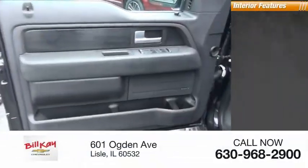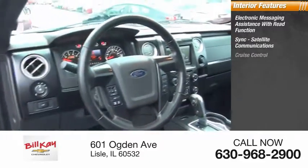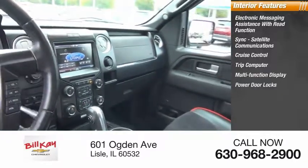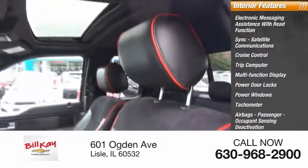Inside you'll find electronic messaging assistance with read function, SYNC, satellite communications, cruise control, trip computer, multifunction display, power door locks, power windows, tachometer, airbags, passenger occupant sensing deactivation, and power steering.